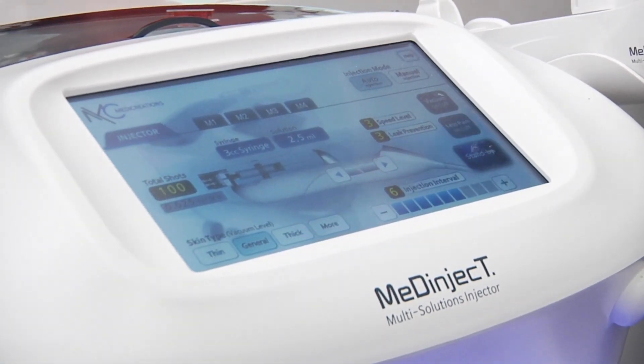Hi, I'm Gigi Goddard. I am the owner of a Med Spa called Pure Indulgence Aesthetics in Texas. And this is the automated injector that I use called a Medi-Inject.